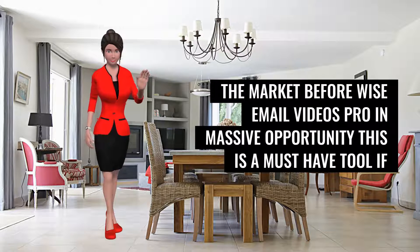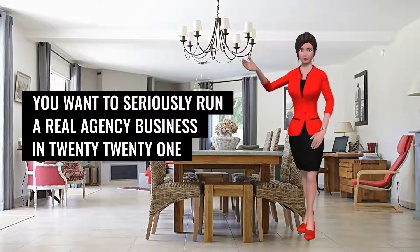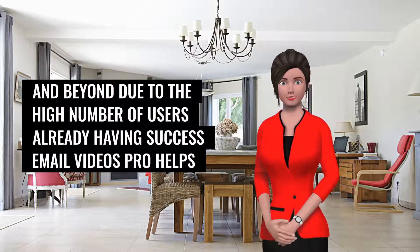Why is Email Videos Pro a massive opportunity? This is a must-have tool if you want to seriously run a real agency business in 2021 and beyond, due to the high number of users already having success.